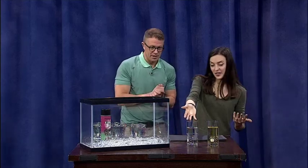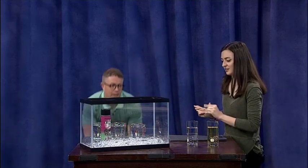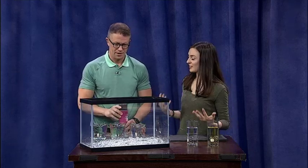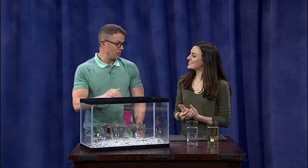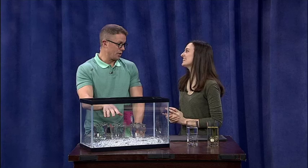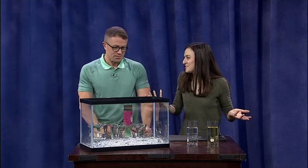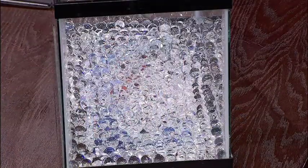Water has a similar index of refraction to jelly marbles. A jelly marble is a polymer that absorbs water — when they're hydrated like this, they're 99% water, which is why they bend light so similarly to water, because they're mostly water.